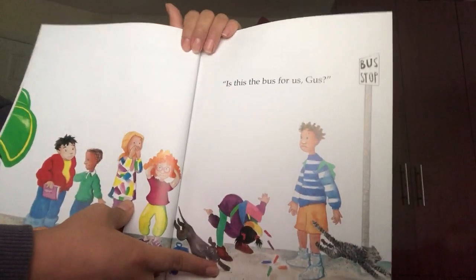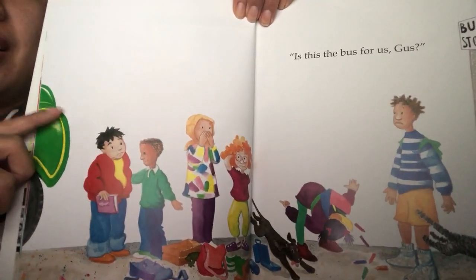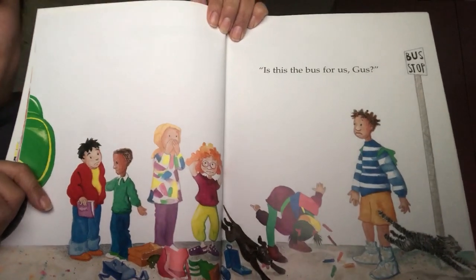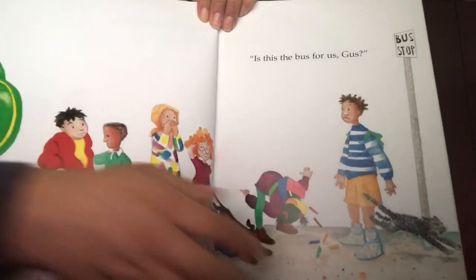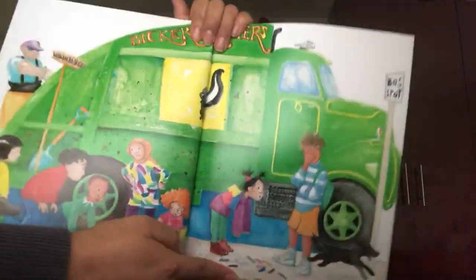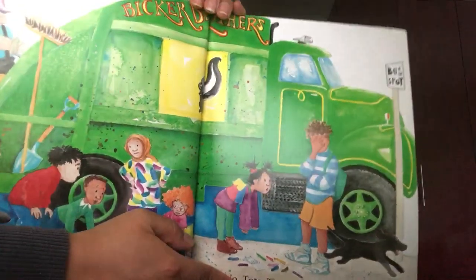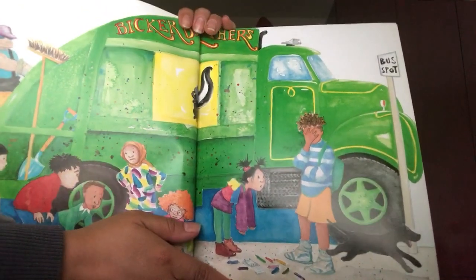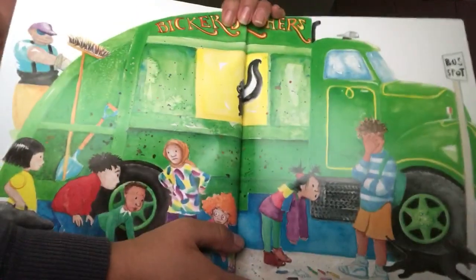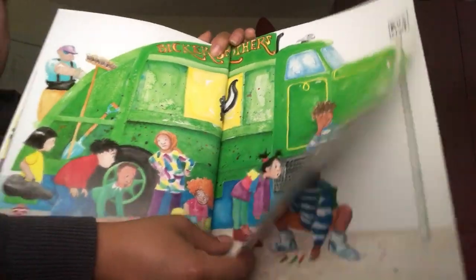Is this the bus for us, Gus? Is it this one? Look, it's the color green. It's not yellow like the school bus, so I don't think so, my friends. But let's see. Notice, this is a garbage truck. My friends, we see these trucks that go and pick up the garbage from our neighborhood. They help make sure the streets are clean. But no, this is not the bus.